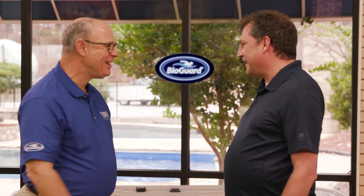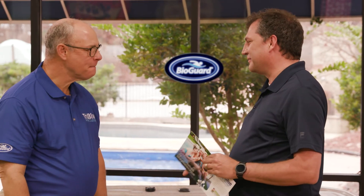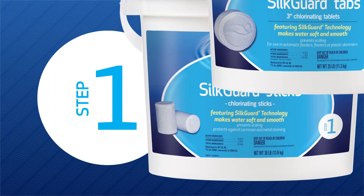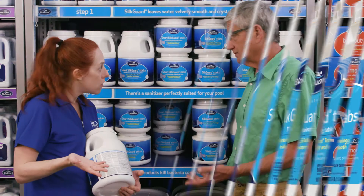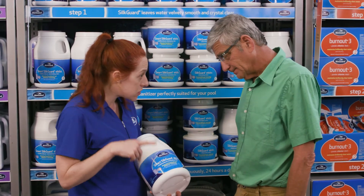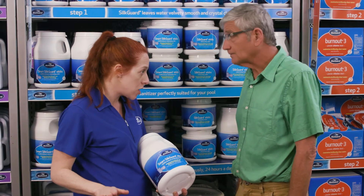SilkGuard can only be found at a BioGuard dealer, who will gladly explain the long-term value of a treatment system using products with SilkGuard. After all, you deserve to be treated with as much care as your pool. Do things right and avoid the guesswork.